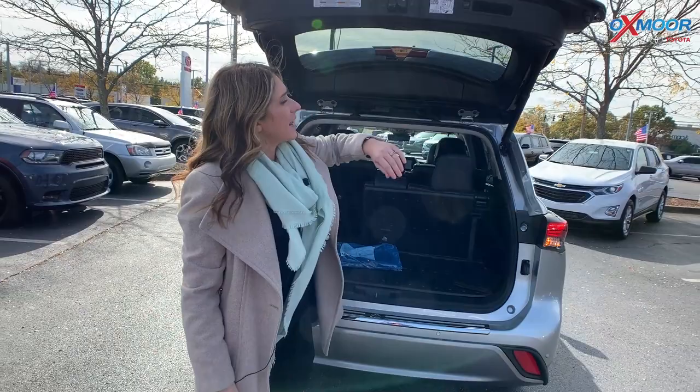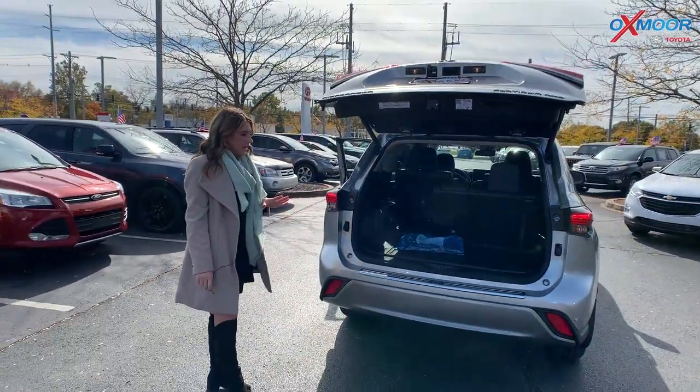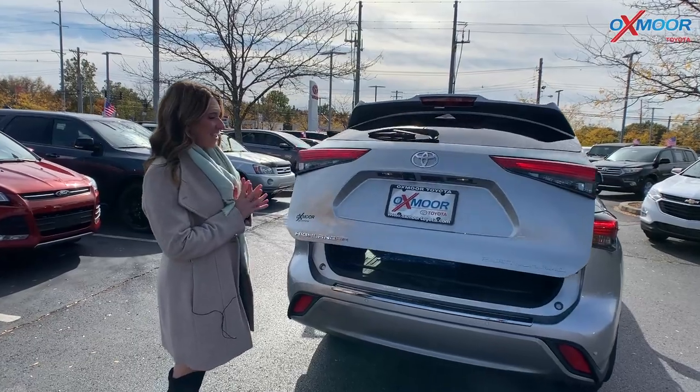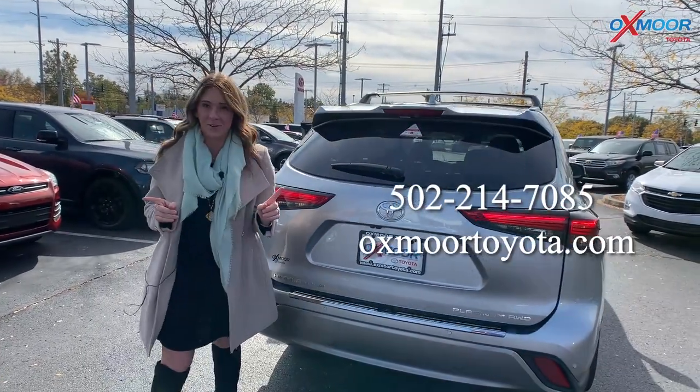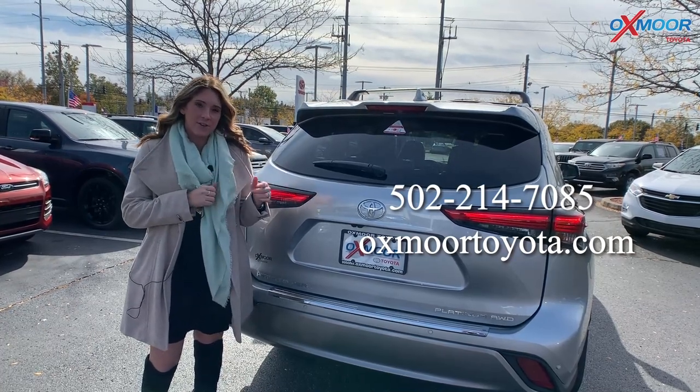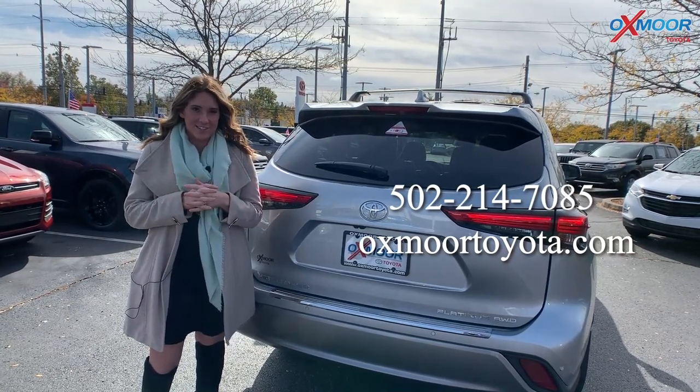All right, you all — so like I said, this one did just hit the ground. It is currently for sale. Can't say for how long, but it is here right now. So if you all have any questions and would like to stop by, let us know. All of our contact info is right here. Thanks to all for watching — see you soon, bye!